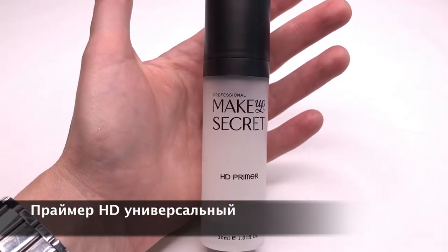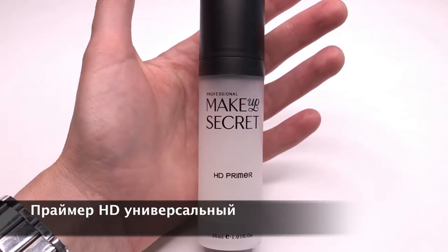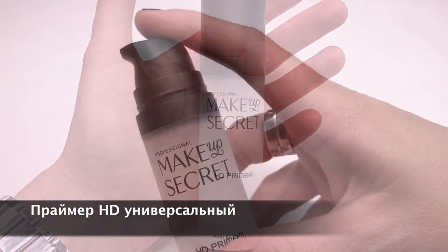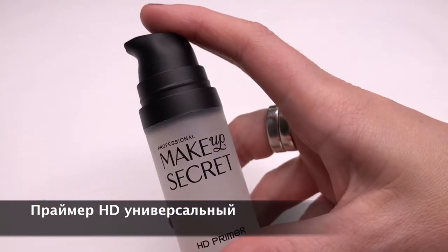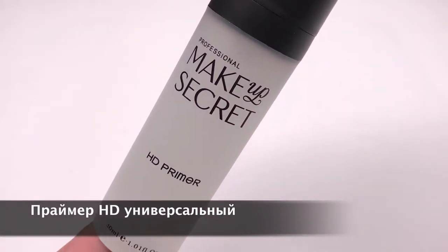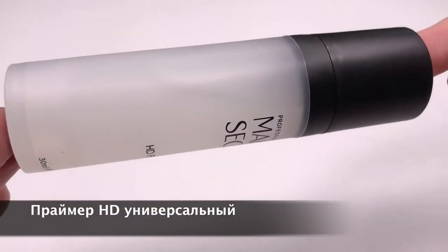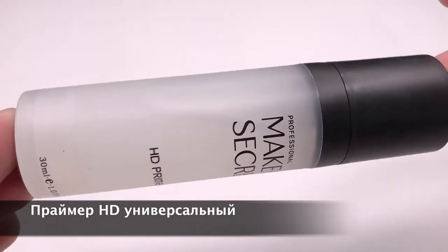Праймер HD универсальный — это средство для подготовки кожи к макияжу. Праймер питает и выравнивает кожу, повышает стойкость макияжа, стирает несовершенства кожи. Пометка HD говорит о том, что этот праймер создает эффект фотошопа в жизни. Подходит для любой кожи и для любого возраста.